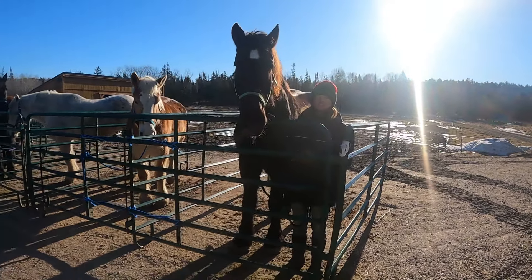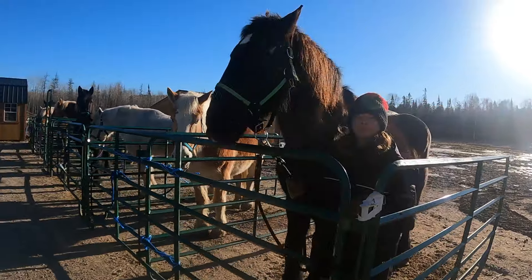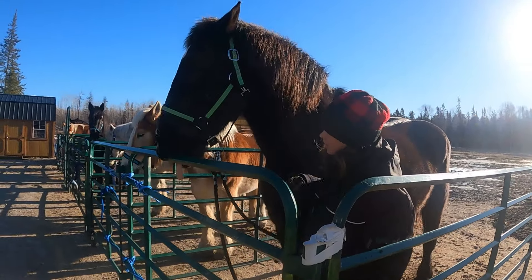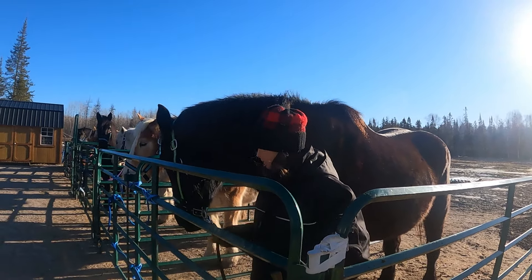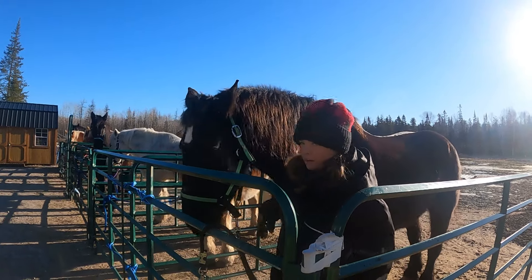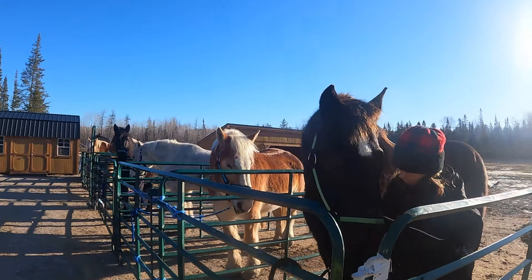Hi everyone, welcome to Draft Horses with Alexa. I'm Alexa, and my dad is behind the camera. And this is Charlie. He's our soon-to-be 9-year-old Percheron Gelding, who we've had for about 7 months now, along with his partner Riley, our soon-to-be 15-year-old Belgian Gelding.